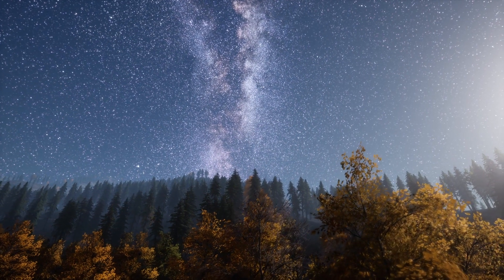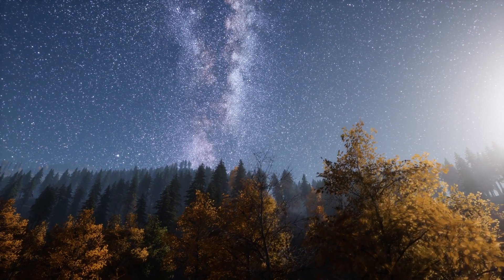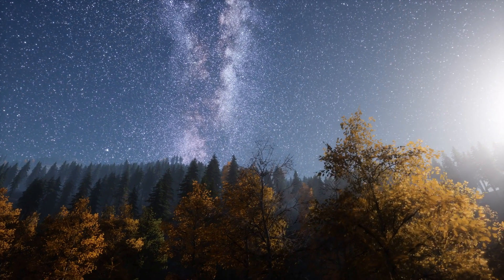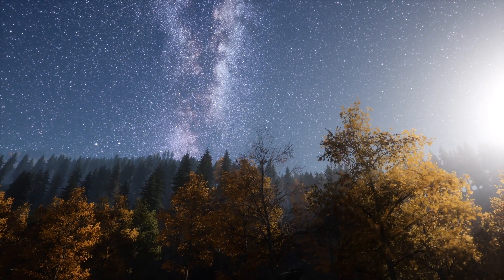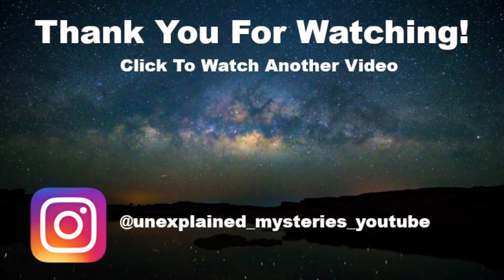So my question to you is: do you think this technique could have been used in ancient times? Let me know your thoughts in the comments. Thanks for watching and don't forget to subscribe for more videos.